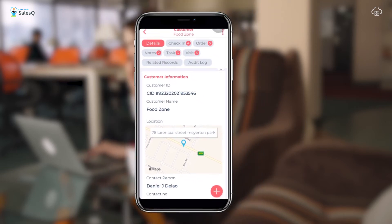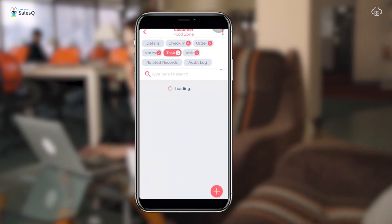It also allows you to see any orders, any tasks, or simply any visits due to that customer.